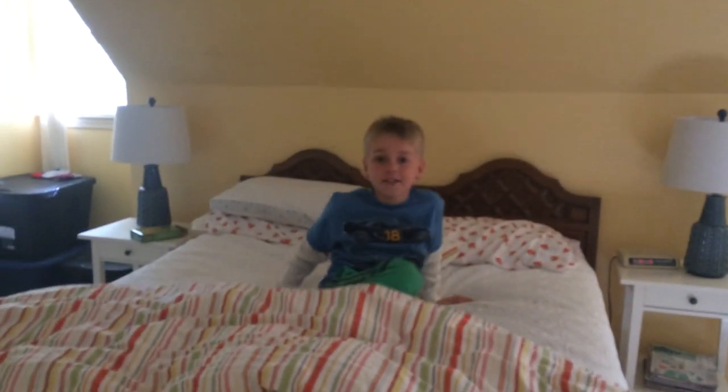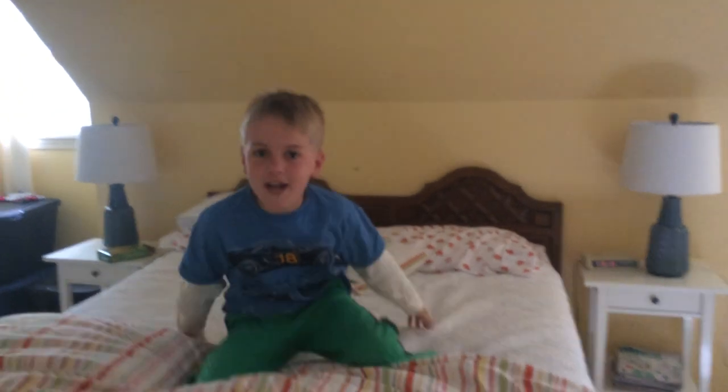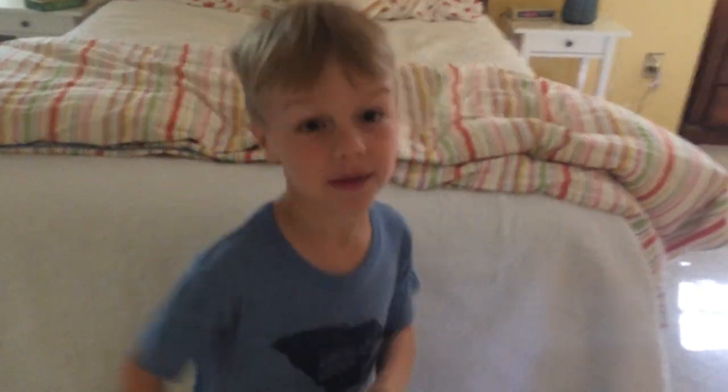Hey guys, today we'll be doing Silas's room tour. Let's get started! Charlie's here, he's back. I'm the doctor. So Charlie, we're doing my room tour, so you can come along.